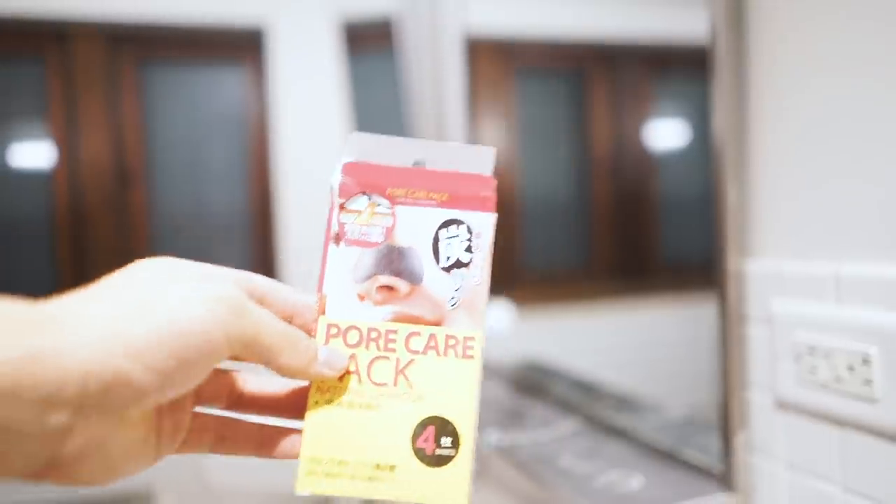Now every few weeks or so I like to do a blackhead strip. This just removes all the blackheads that are in your clogged pores, like your nose — the nose is honestly one of the most oily areas. Doing this every once in a while is really good to clear those out.